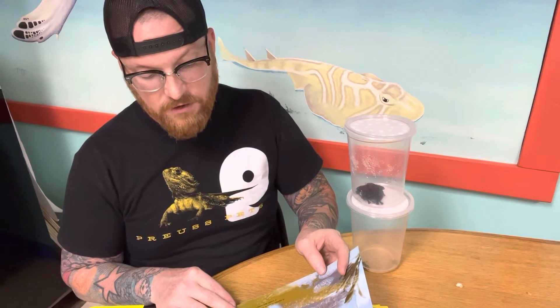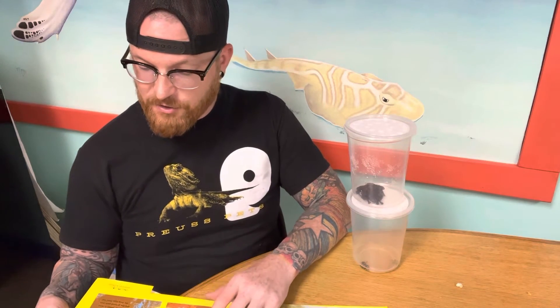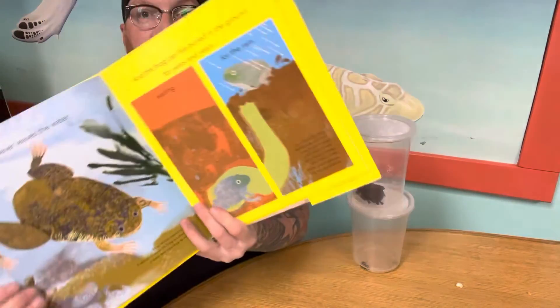This frog never leaves the water. It's an African clawed frog — it spends its whole life living in a stream or pond. Not many frogs can do that. And this frog can live buried in the ground for years and years, waiting for the rain. It's an Australian water-holding frog, and it lives in the desert. It makes a little room for itself where it stays cool and damp. When it rains and the ground gets wet, the frog digs its way out.